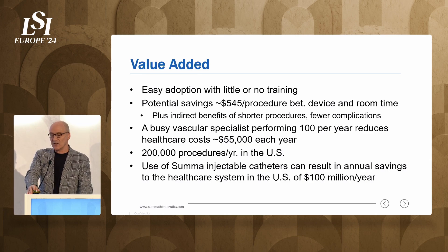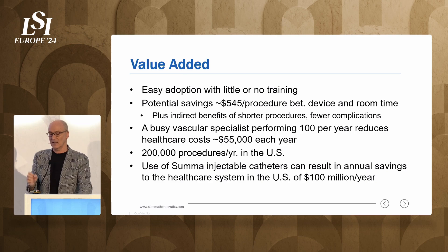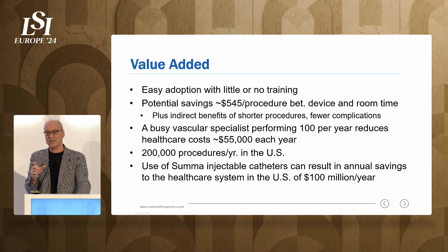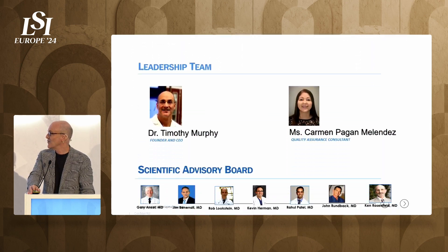There's value added here — really in procedure time, but also in more than half the cases they're not using a microcatheter, which is a $100 to $200 product. So there's an argument that it's a break-even for the hospitals. We're looking for breakthrough designation for the OBLs to offset costs. They're extremely price-conscious and don't like hearing that something costs a dollar more, so we're working on that.